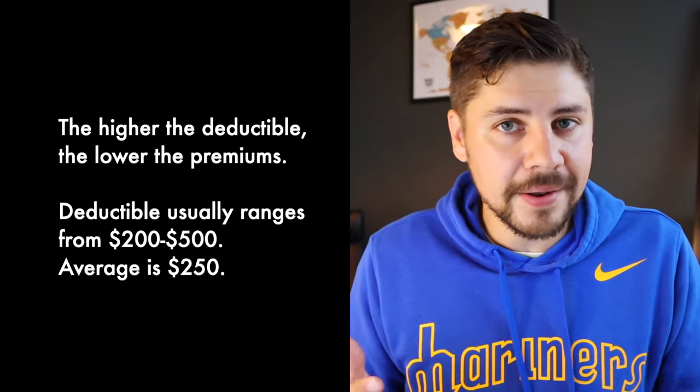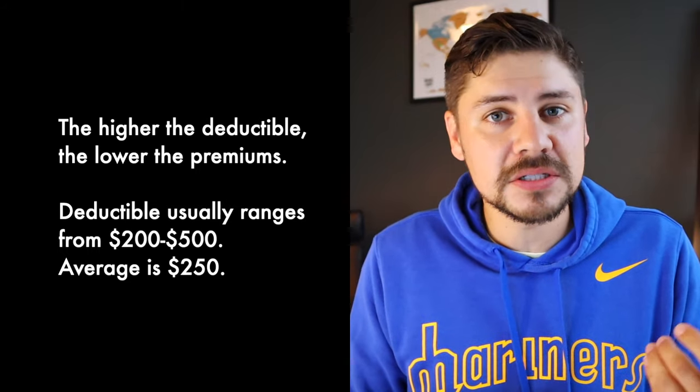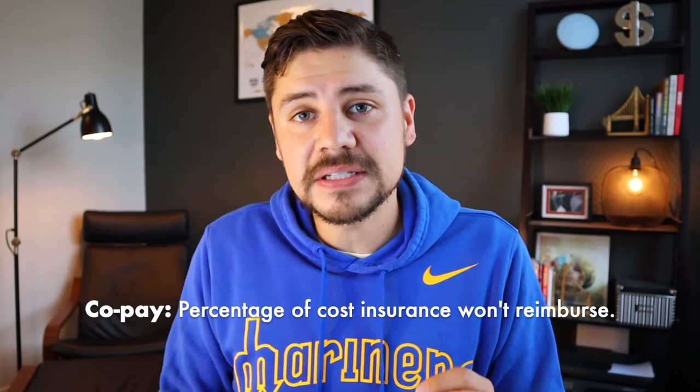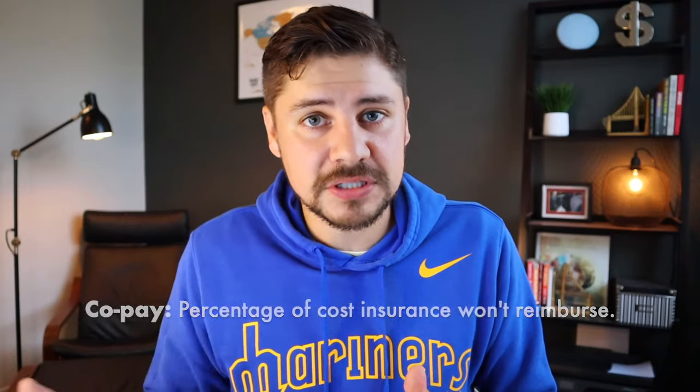Most deductibles start around $100, but anywhere in the $200 to $500 range is common. $250 is about average, so annually you'll need to cover the first $250 before any insurance kicks in. Next up is copay — this is the percentage you're going to have to cover that insurance is not going to reimburse. Each time you make a claim, in almost all cases, you still have to cover a small percent. So you owe the premium monthly, the deductible annually, and then once you meet the deductible, you also owe a percentage — the copay.